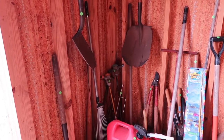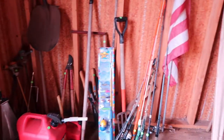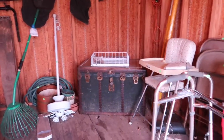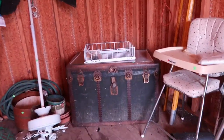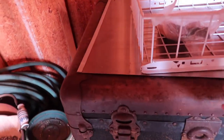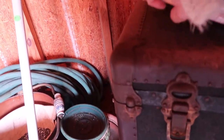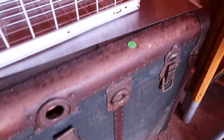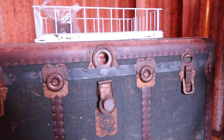The problem with some estate sales nowadays is people use companies and the companies check the value, so sometimes the prices aren't super cheap — but hey, worth looking at. You can buy tools, fishing poles, golf clubs. Look at that old trunk — $75. I don't know what the story is on that, but look how cool that looks.